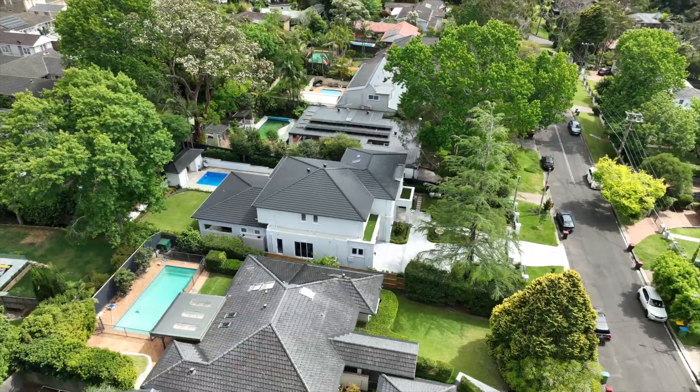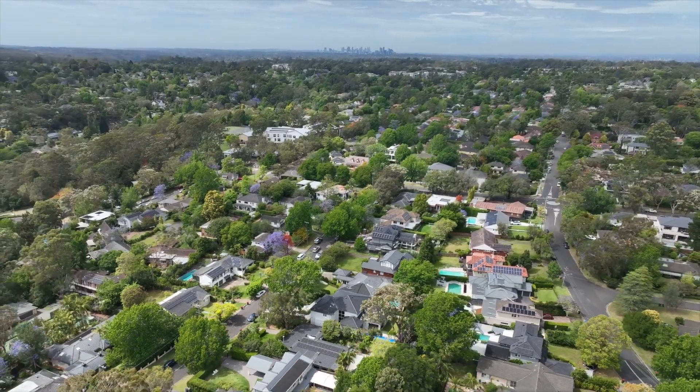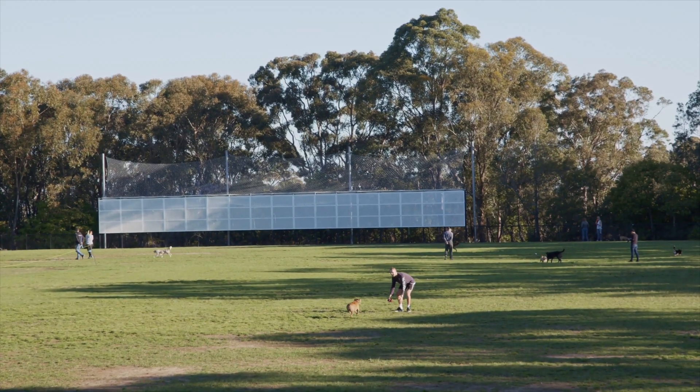It's surrounded by some of St. Ives' best real estate, with footsteps to the city and the station buses, St. Ives North Primary School, and local parks nearby.